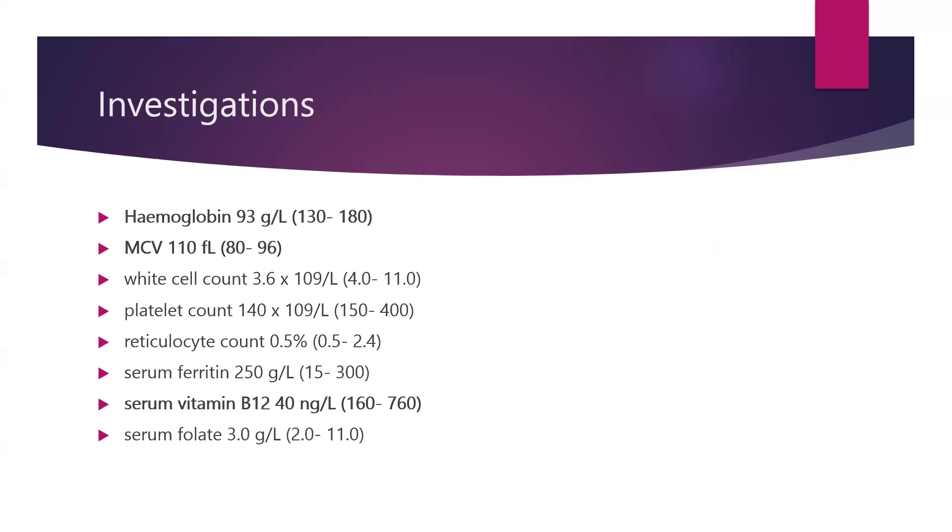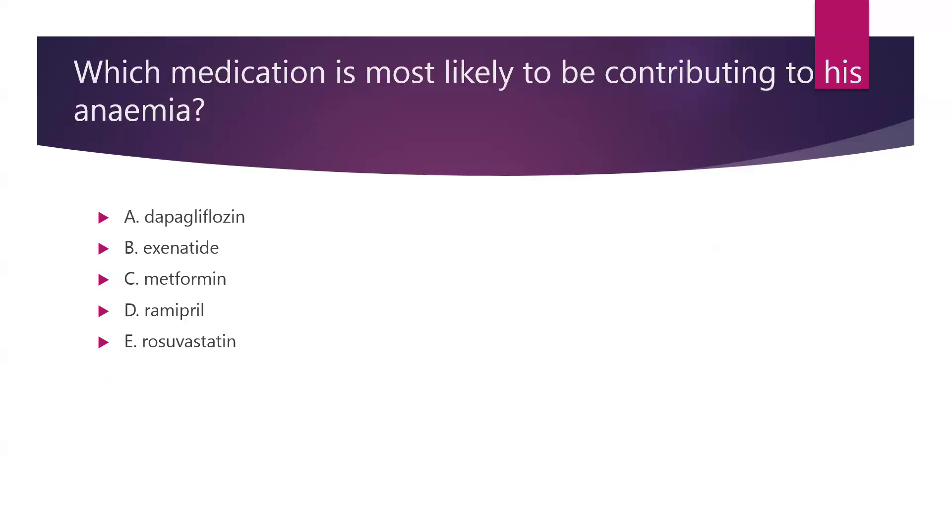His hemoglobin was 93, definitely low. MCV 110, it's in the higher range. White cell count is 3.6, lower end. Platelet count 140 at the lower end. Reticulocyte count 0.5%. Serum ferritin 250, which is in the good range. Serum vitamin B12 was pretty low at 40 ng per litre, and serum folate was in the normal range at 3 ng per litre. Which of the medications is most likely to be contributing to his anaemia?